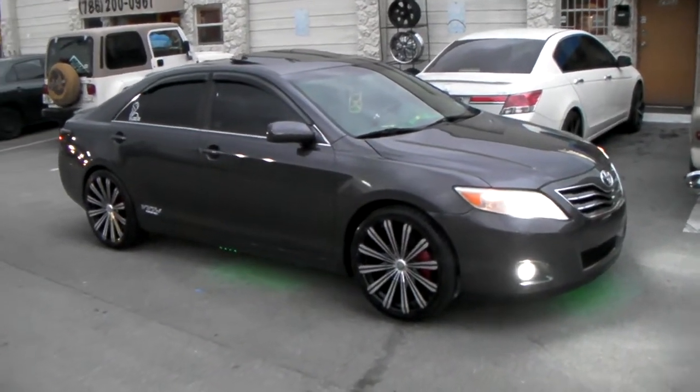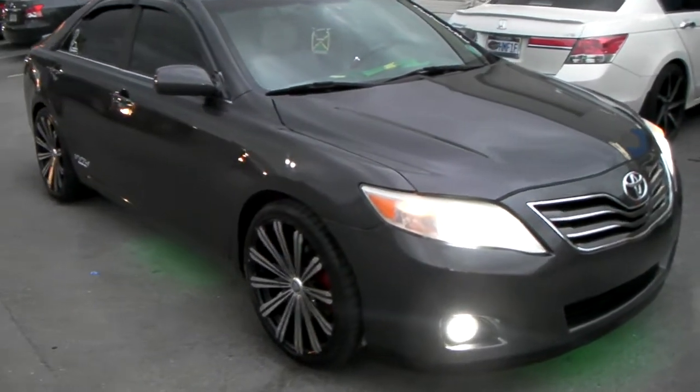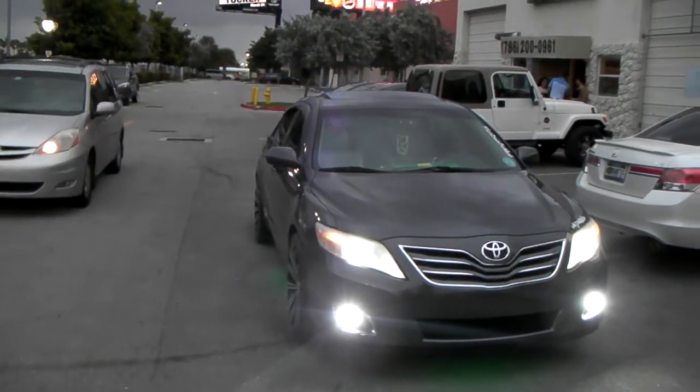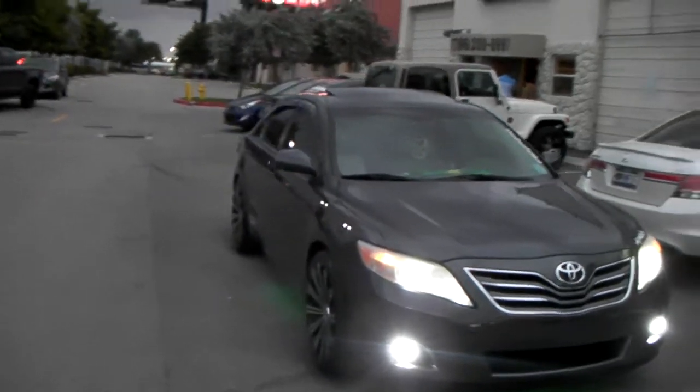Right now we're looking at a 2011 Toyota Camry with a 20x8.5, 245/35/20 setup. Got to be careful with that 245/35/20 — you got to pick the right brand tire so it doesn't scrub, or else it will give you a little moderate rub.